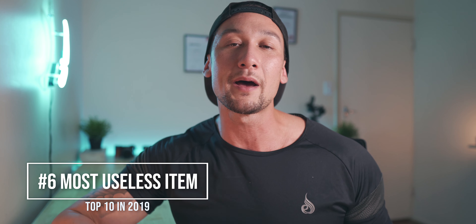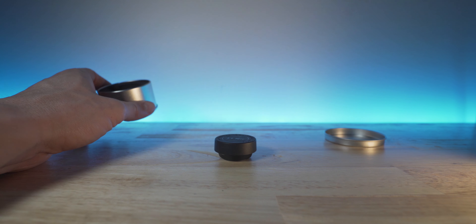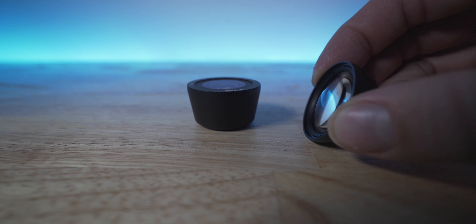Coming in at number six is actually not too bad of a product — I just don't find any use for it whatsoever. I made maybe one or two videos with it. It's by Ulanzi, and it is a macro lens and also a fisheye lens for your Osmo Action. I did make a video showing you can use these for creative purposes. The macro lens is fantastic if the Osmo Action is your only camera — it lets you get the minimum focusing distance a lot closer for nice closeup shots of products, insects, whatever. But I've got my Sony a7 III and other cameras that can do macro shots, so I just don't use it regularly.